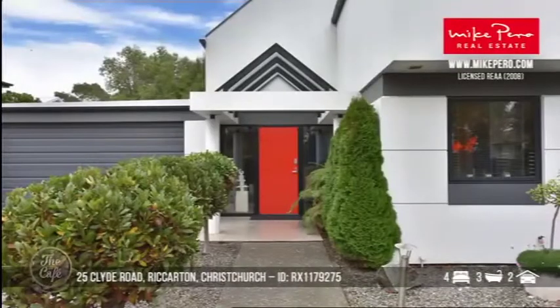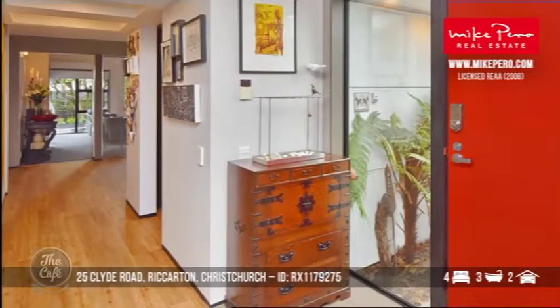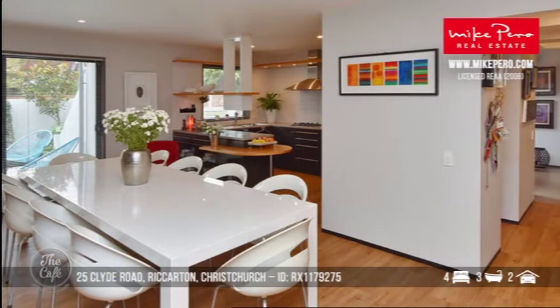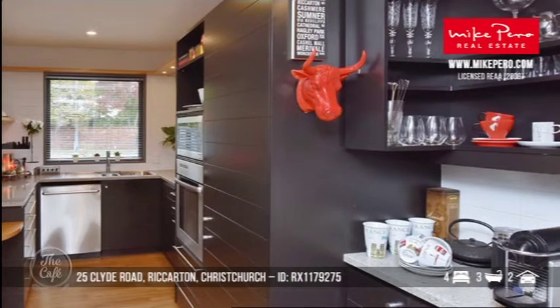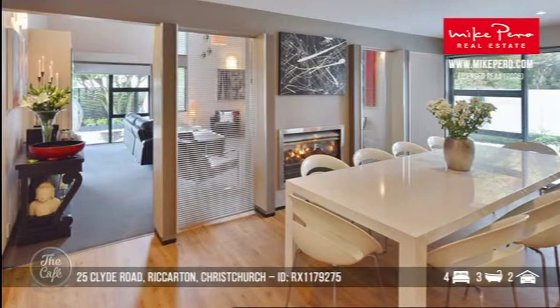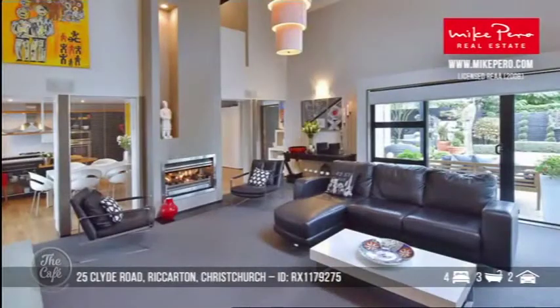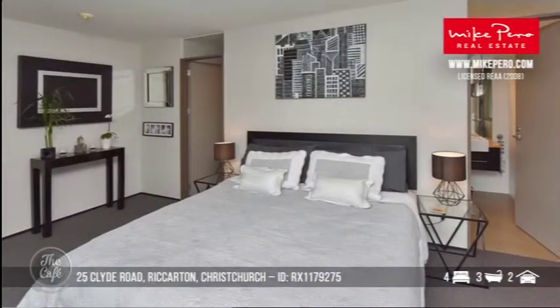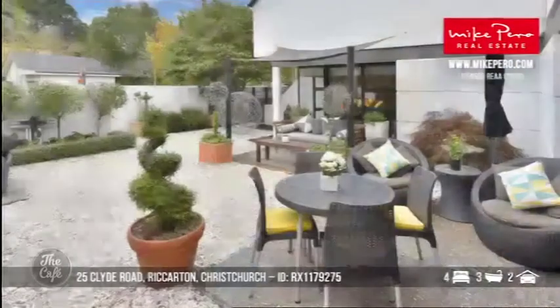Now heading back to Christchurch — Clyde Road in Riccarton. This is a really good, spacious home with a touch of class in a key location. If you're after the school zones, this is one you really don't want to miss. Inquiries over $999,000 — it's a definite good buy at the upper end. The drawcard is the Christchurch Boys High zone, and come early 2018, it will also be zoned for Christchurch Girls High. It's also close to the university, an exceptional build with great indoor-outdoor flow.